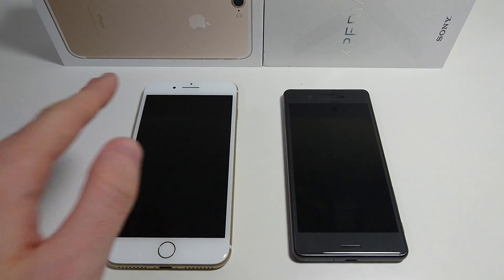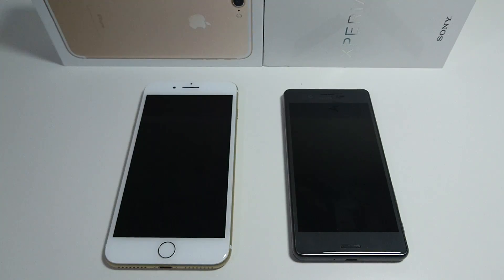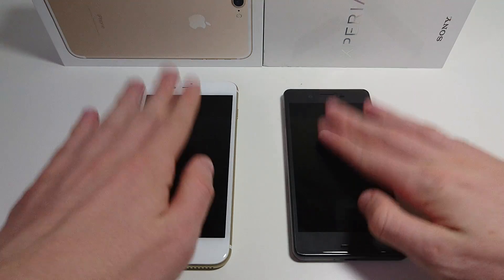Hey guys, so I got a video you requested where we're going to do a speed test between the iPhone 7 Plus and the Xperia X Performance. I will be doing the same test versus a lot of other phones like the Galaxy Note 7, the Xperia XA Ultra, and the iPhone 7. Let me know in the comments what you want to see next, but for now we're doing it against the X Performance.